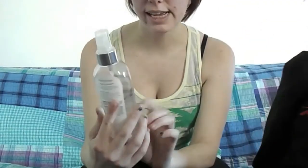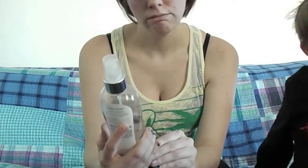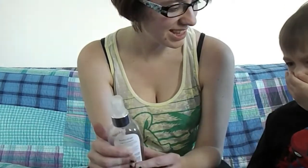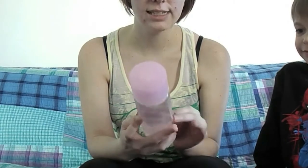This one is not Bath and Body Works — this is Body Ecology Cherry Blossom, I got it from Walmart. Not really a fan of that one. What's next? Pink Wild at Heart — this is about two years old, I don't use very much of it.